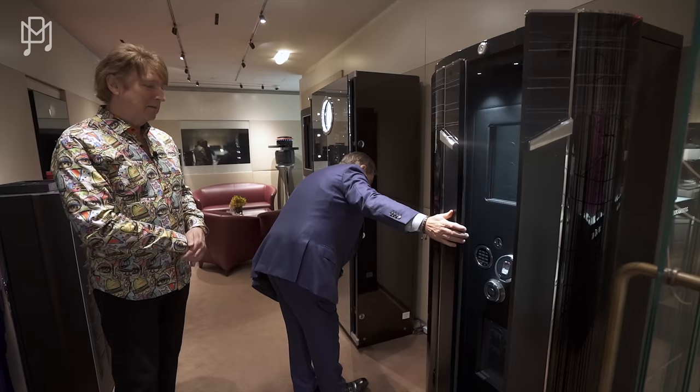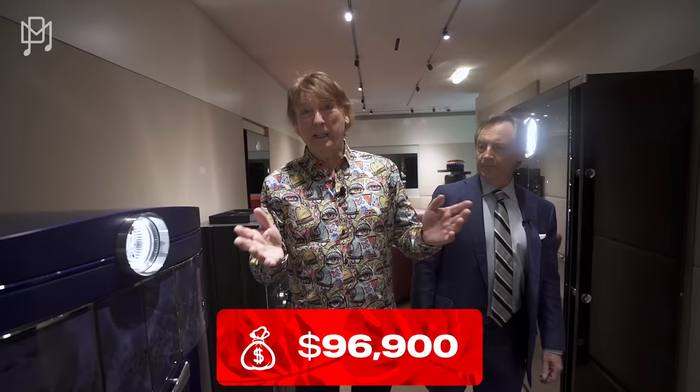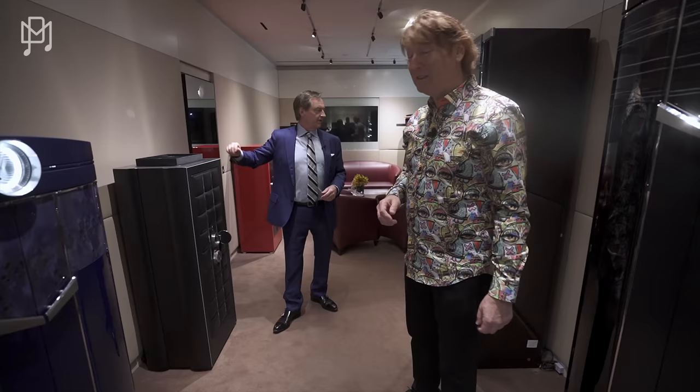This safe is $96,900 — which sounds like an absolute fortune. But if you've got millions of dollars of watches to protect, it makes sense. If you have just two watches at $50,000 apiece in there, with room for 30 more, it's actually a good point.